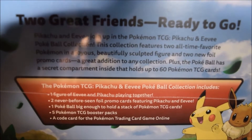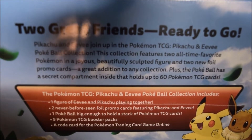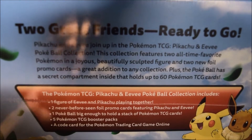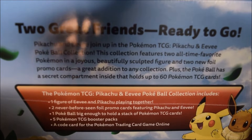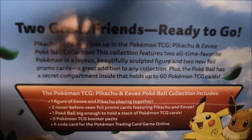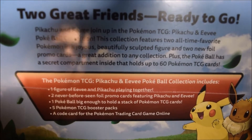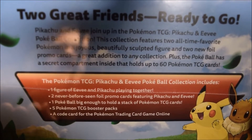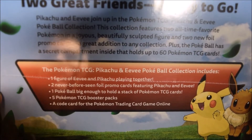Let's see what it says on the back. 'Two great friends ready to go. Pikachu and Eevee join up in this Pokemon TCG Pikachu and Eevee Pokeball Collection. This collection features two all-time favorite Pokemon in a joyous, beautifully sculpted figure and two new foil promo cards — a great addition to any collection. Plus, the Pokeball has a secret compartment inside that holds up to 60 Pokemon TCG cards.' That's surprisingly how many cards a Pokemon deck has. I wonder why they did that.